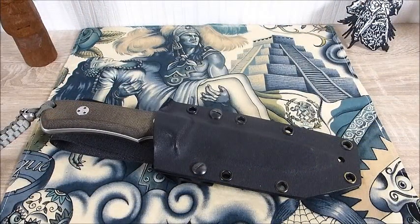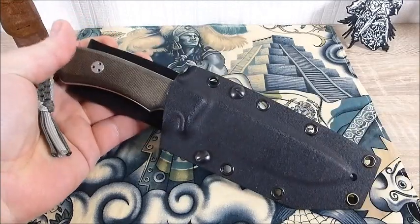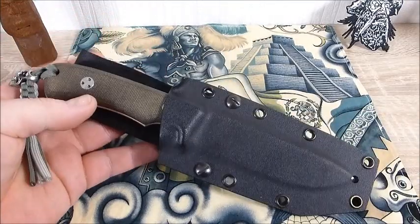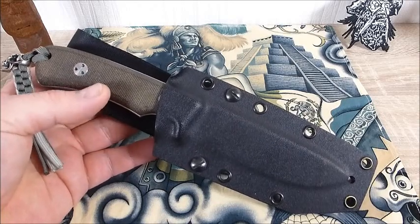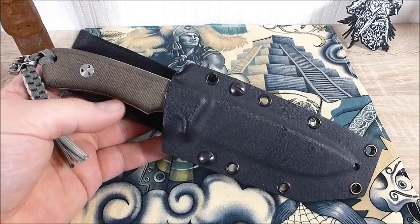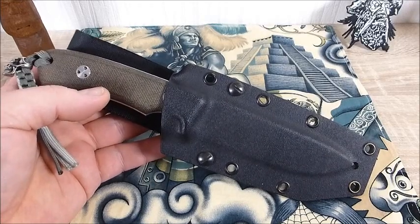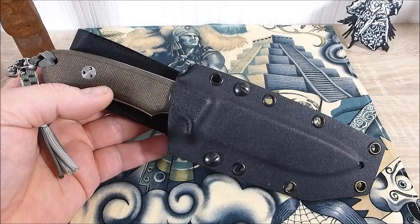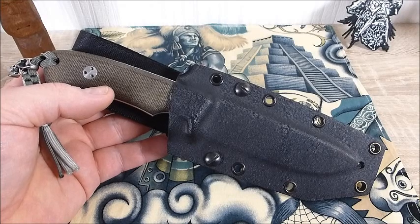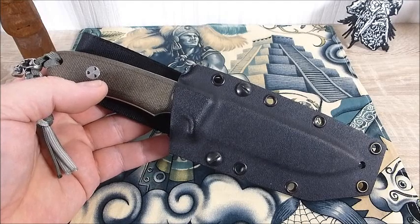Moin! Heute darf ich euch ein richtig, richtig geiles Outdoor-Messer vorstellen. Erstmal vielen Dank an René, der mir das Teil mal geliehen hat – Link zu seinem leider inaktiven Kanal findet ihr in der Videobeschreibung. René, ein sau geiles Teil. Du hast mir wirklich einige Modelle rumgeschickt, und das CT und dieses Modell hier haben es mir echt angetan. Bei beiden Modellen würde ich dir raten: verkauf sie nicht, behalte sie. Erstklassiges Set zusammen – klappar wie auch fix. Da bist du gut mit aufgestellt.